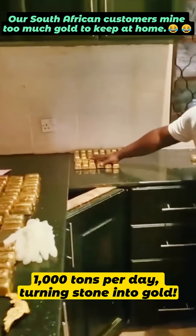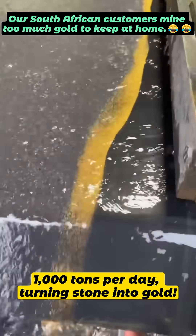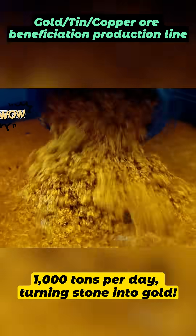The South African customer's beneficiation plant is more powerful than a money printing press. It produces 1,000 tons per day and turns stones into gold.